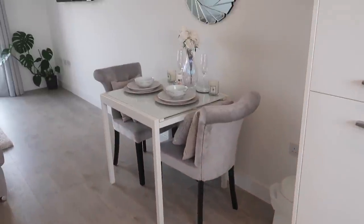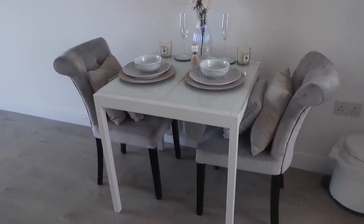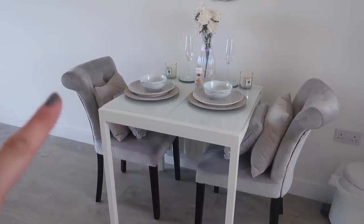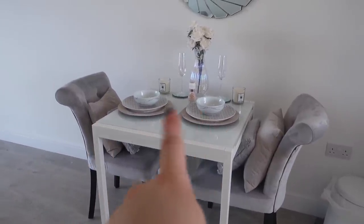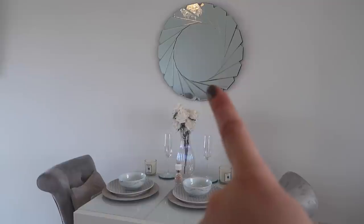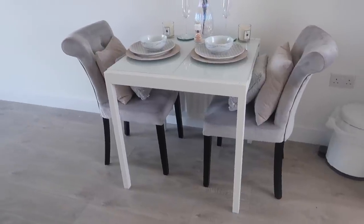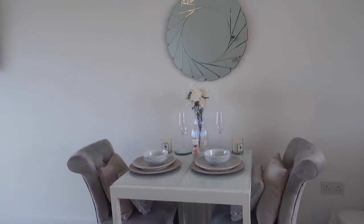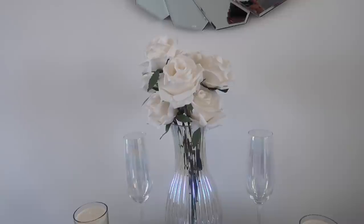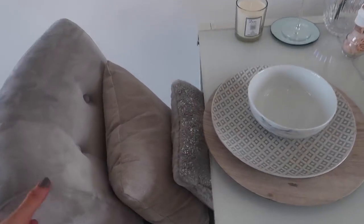Moving on to my favorite little space — the dining table, because I love the way this looks so much. I recently did a styling video on how I put this together so you can check that out. The table is from IKEA, the chairs are from Home Sense. All the accessories here are from Matalan, Next, Tesco, The Range, B&M, and Boo Avenue. I love the gray feel and the pearlescent details — I just think it looks really classy.